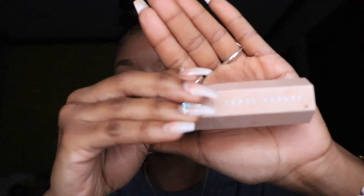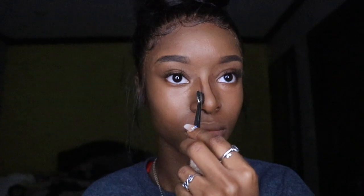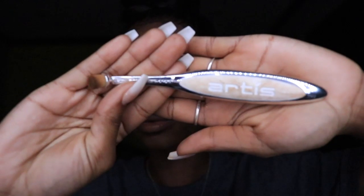Now I'm using Fenty Beauty's Matchstick in shade Espresso and the Artis Elite Linear One brush to apply my contour. I'm also using the same Matchstick to contour my cheekbones. To blend my contour out, I use a brush — I don't know where I got it, it was a Christmas gift, I think it's called Eco Tools. Then I use the Artis Elite Circle One brush to blend out my contour.